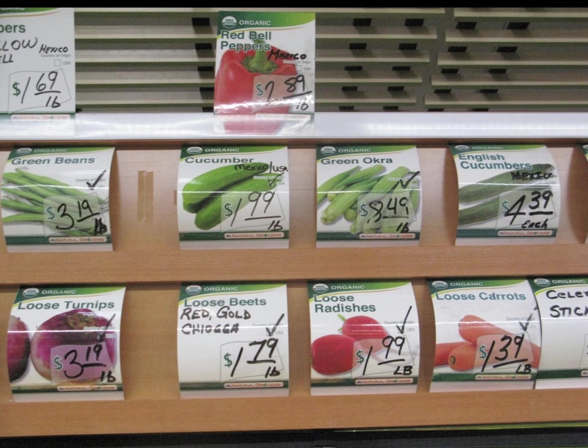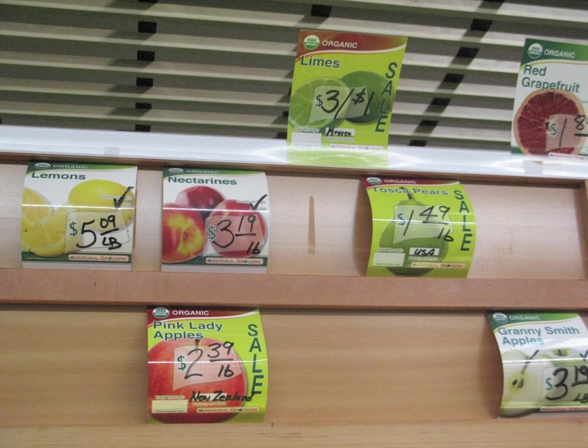I did like their produce department signs due to the photographs, which make it really easy to find the price of whatever produce you're buying. But they just don't have any real good sign system in place and they could definitely use some art and just a little more pizazz.